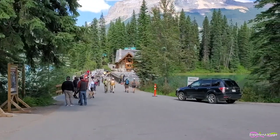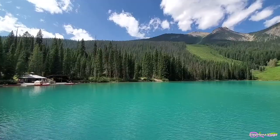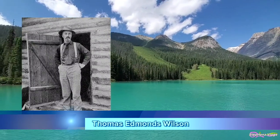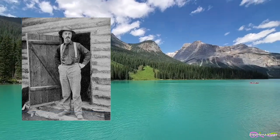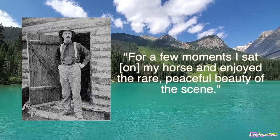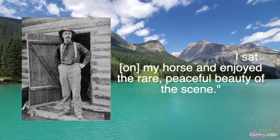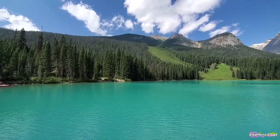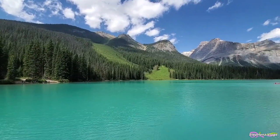Emerald Lake is visited by thousands every year, but the first non-Indigenous person to set sight on it was Canadian guide Tom Wilson, who stumbled upon it by accident in 1882. The lake had an impression on even the most seasoned of explorers, and he said: "For a few moments, I sat on my horse and enjoyed the rare, peaceful beauty of the scene." It was Wilson who gave the lake its name because of its remarkable color caused by fine particles of glacial sediments, also referred to as rock flour.